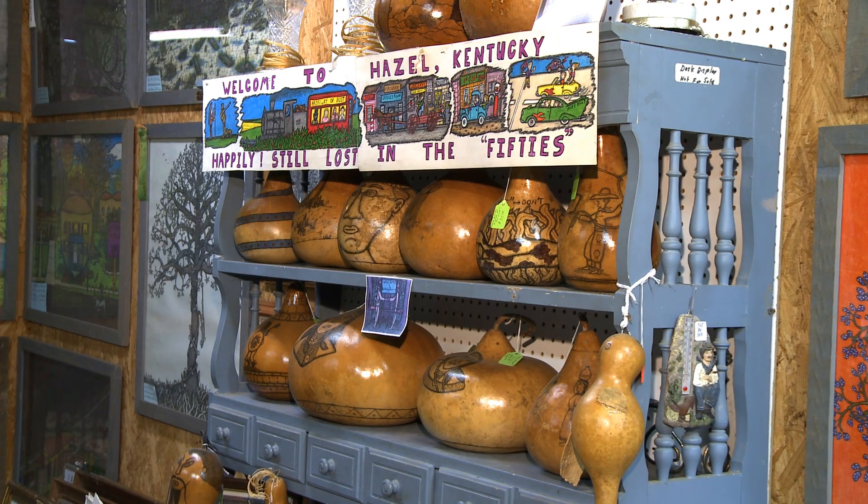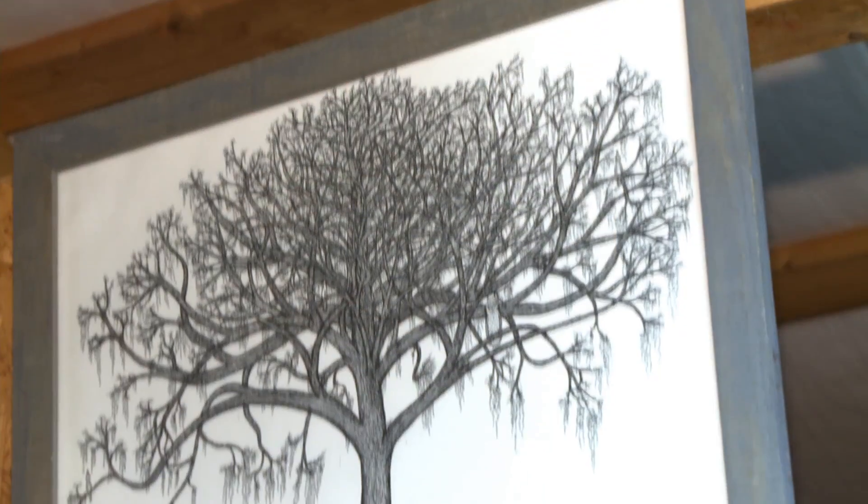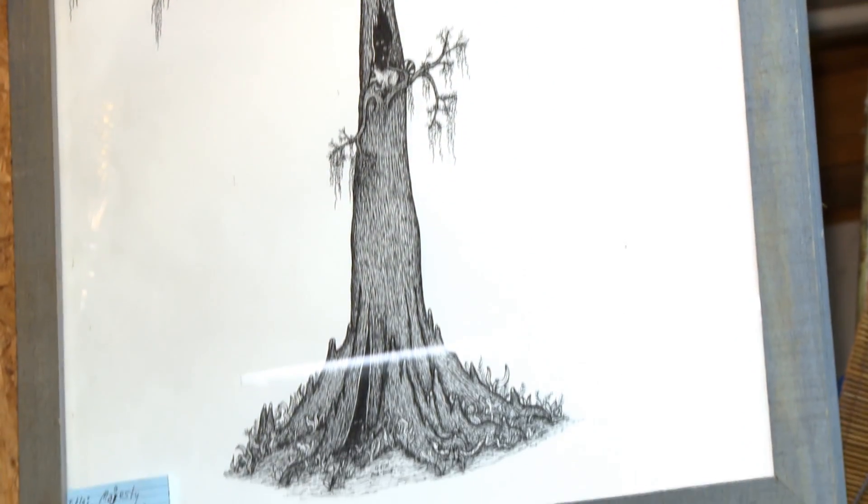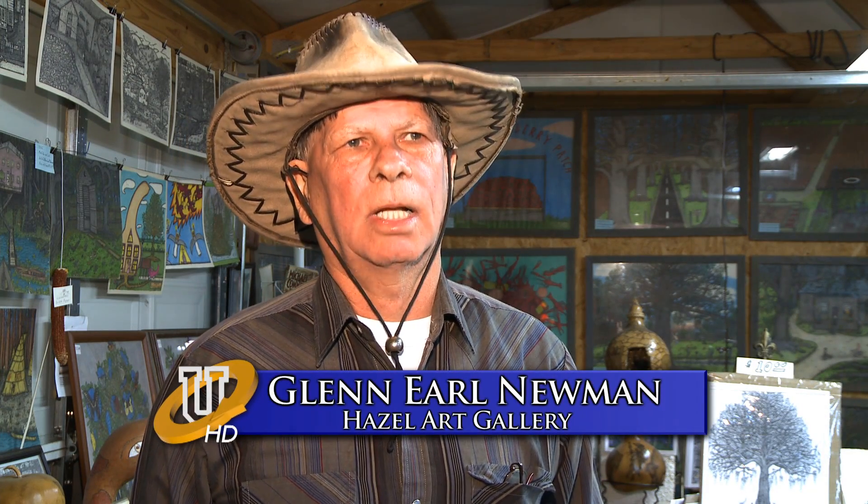Glenn writes stories every day based on real life events or dreams that come to him throughout the night. He was sitting with his sick father one night who was telling him about his life — things Glenn knew nothing about. At that time he didn't even know he could draw. He went to the restroom, got a paper towel, wrote three stories, and drew three pictures. The following Christmas he gave his children a book of 129 stories and pictures of his life. From then on he kept going and now has over 1,300 pieces of art.